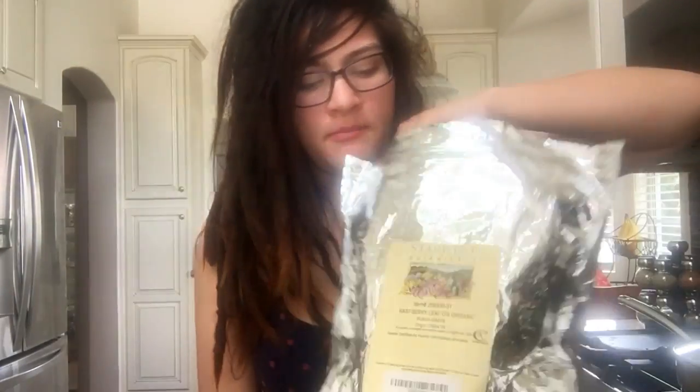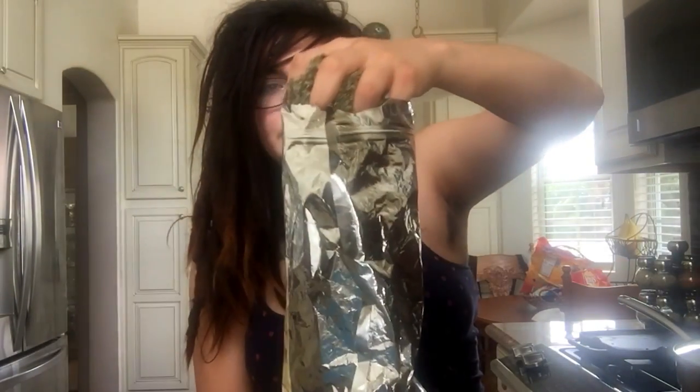Then we went over red raspberry leaf tea in class and my teacher asked if I was drinking it. I admitted I'd been really inconsistent since my first trimester. I had eight weeks left and she said: grab a big old handful like this, throw it in a pot of water, and let that simmer for about 30 minutes to an hour.